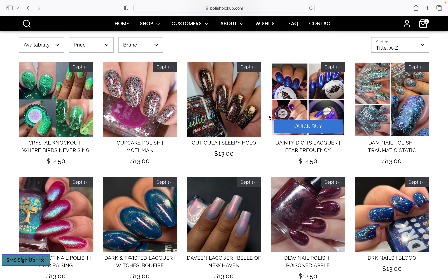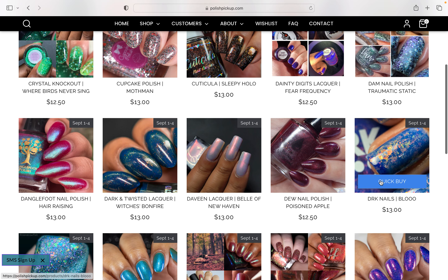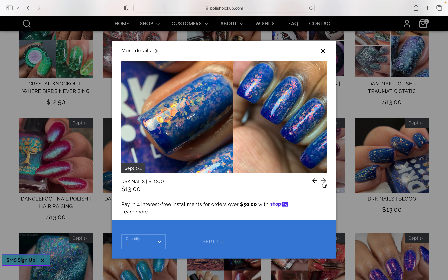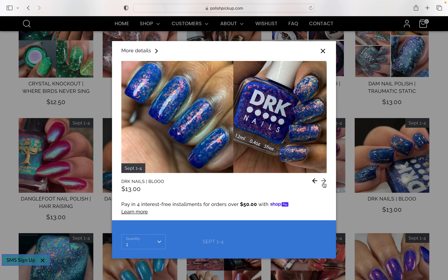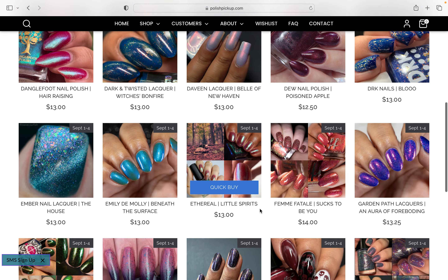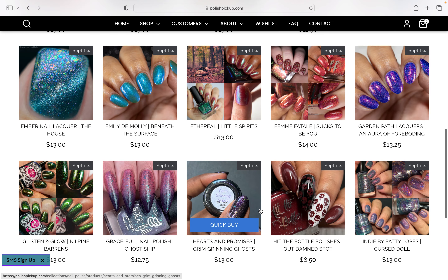Some brands I always tend to look for — Dan Polish I always tend to look out for. DRK Nails has been a favourite of mine. This looks really, really pretty. However, do I feel like I have polishes like this — the blue with the super chunky flake? Maybe I have some of those already.